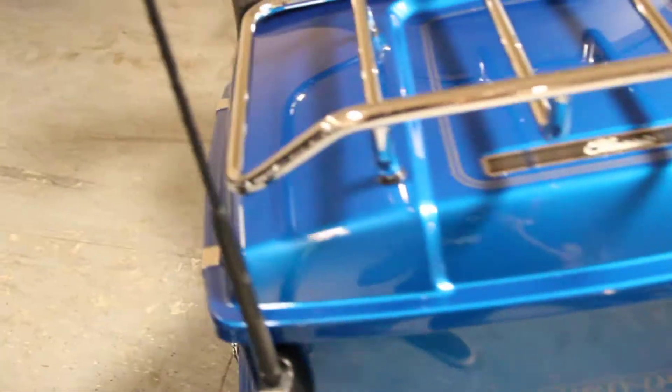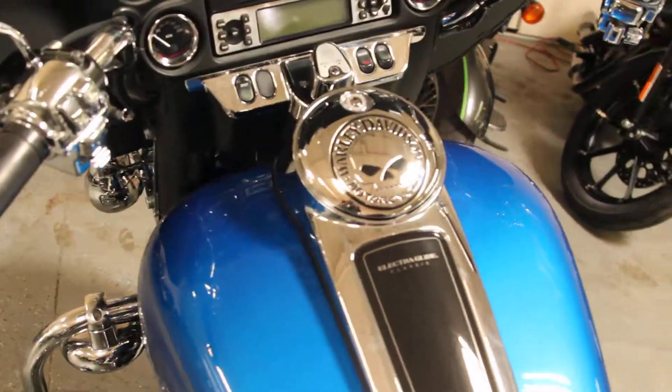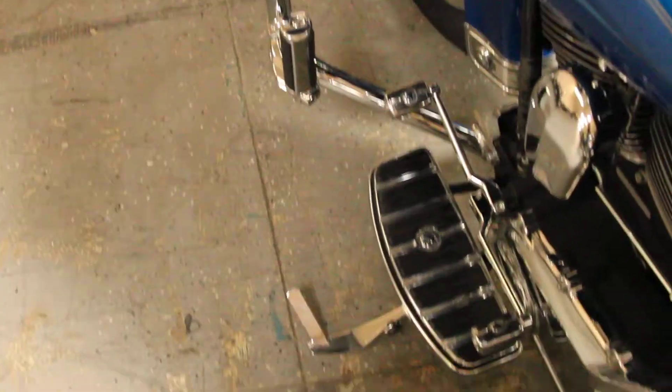This bike comes with lots of stuff. We have Screaming Eagle slip-ons, tour pack, luggage rack, hard lockable saddlebags, upgraded fuel door, highway pegs, floorboards, and chrome switch housings.